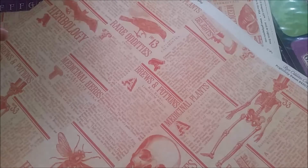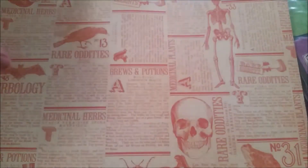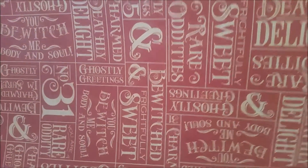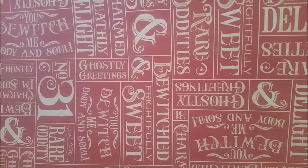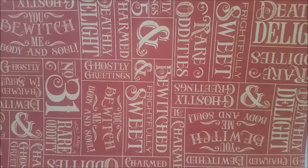This is from Frightfully Sweet - that's the name of the paper. It is the Rare Oddities collection. The first sheet I showed you was Rare Oddities and the second sheet I showed you was Random Relics. This one is Frightfully Sweet - it's still a Rare Oddities collection and it's like a kind of newsprint type pattern. And then on the back it's got all these little phrases: You Bewitch Me, Body and Soul, Frightfully Sweet, Charmed I'm Sure, You're a Rare Oddity, Ghostly Greetings, Deathly Delights. So it's all just really awesome phrases. Again I've got two sheets so I can use both sides.